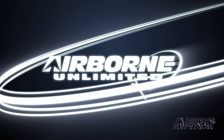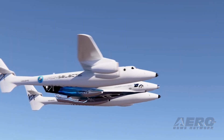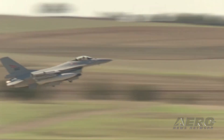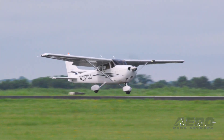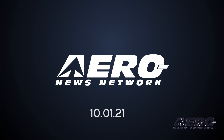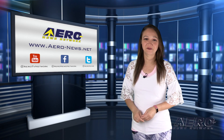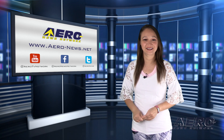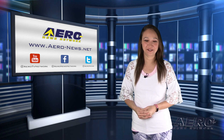Coming up on today's episode of Airborne Unlimited: GE's new Catalyst turboprop engine takes flight, Virgin Galactic cleared for flight, and fighter jets deployed following a Cessna entering restricted airspace. Happy Friday, I'm your host Kimberly Kaye. We have a packed episode ahead of the weekend, so let's go ahead and start with GE's new Catalyst turboprop engine takes flight.